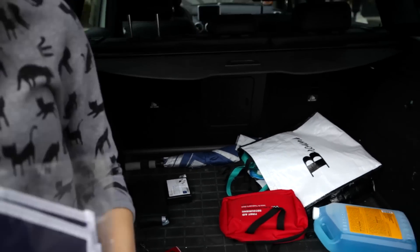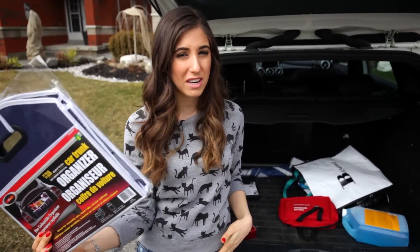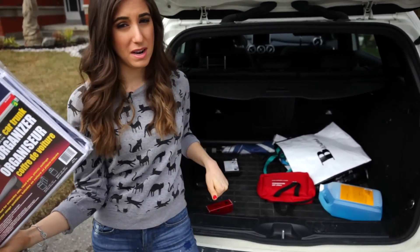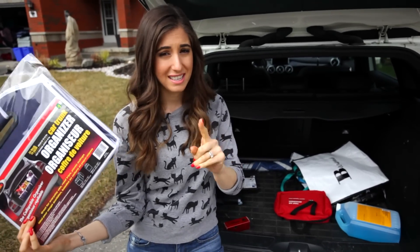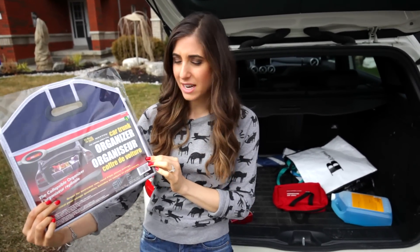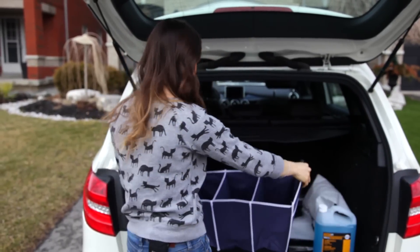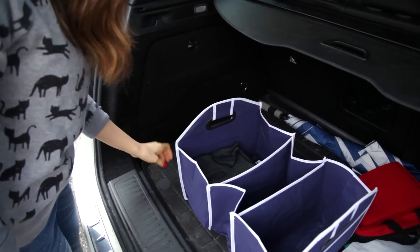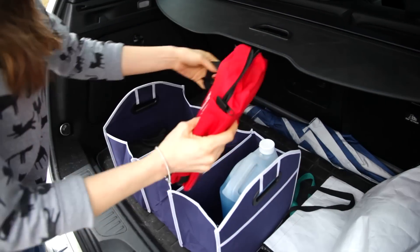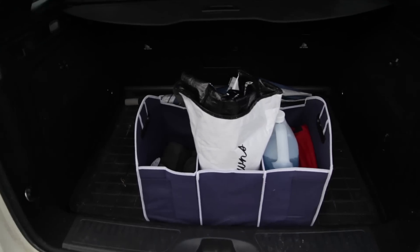It was worth coming outside in the cold to show you this $3 trunk organizer. My trunk needs a little help, and this organizer has three sections and can hold up to 33 pounds, so you could use it to bring in groceries — though I'm not sure I'd necessarily trust it for that. I'm going to use it just to keep everything back here nice and organized.